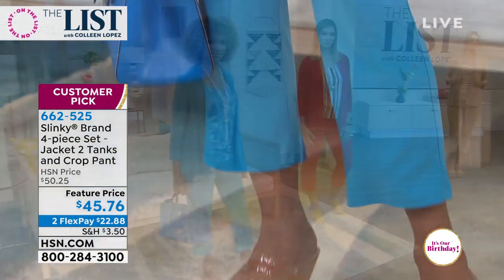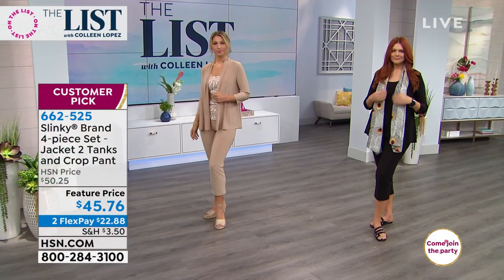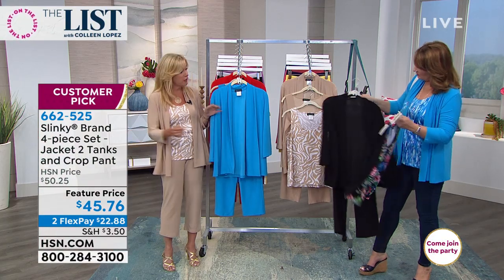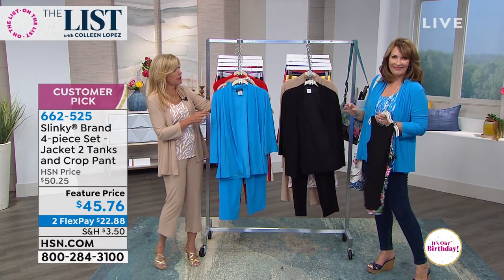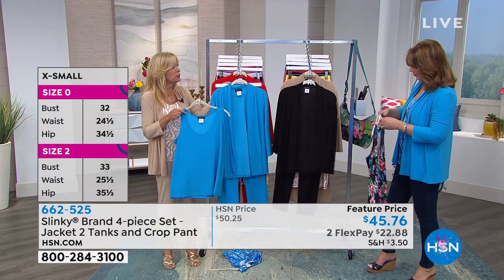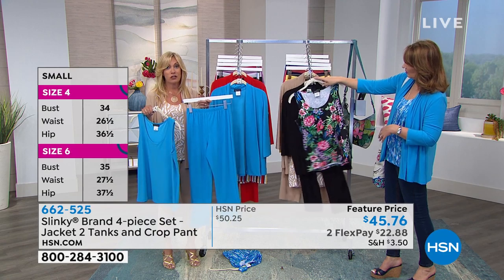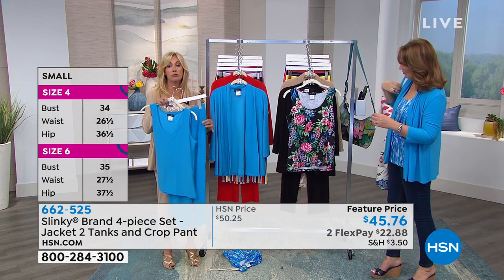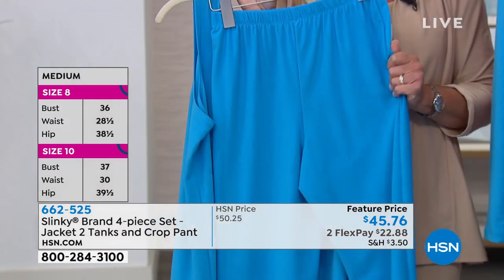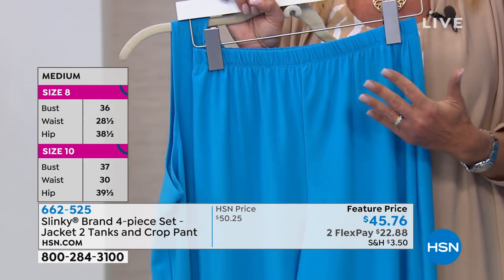You're getting two scoop neck tanks — one printed, one solid — with a nice shoulder strap over your bra, giving you full coverage. You don't ever have to worry about anything showing. And then you're also getting a beautiful pull-on cropped pant that's so slenderizing, nice and roomy around your tummy, your hips, your behind area. So stretchy, so comfortable, so cool against your skin.